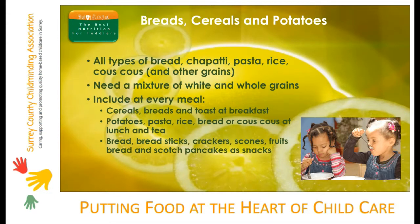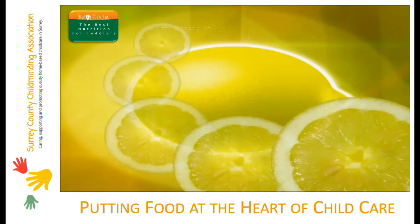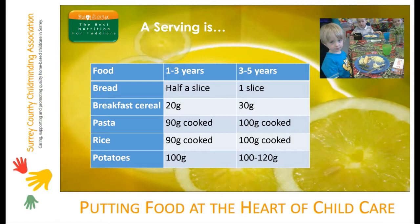When planning your menus, remember that whether they're whole grain or white, starchy foods are quite filling, so make sure you get portion sizes correct. If you don't know what 90 grams of cooked pasta looks like, you might want to weigh it out once or twice until you get the right portion size by eye.